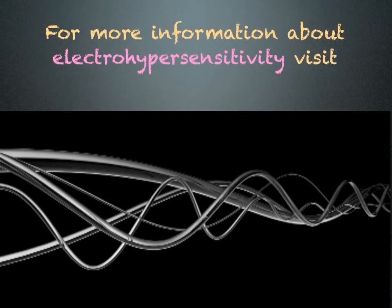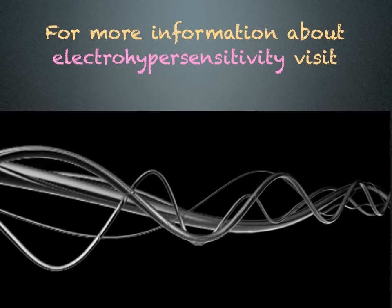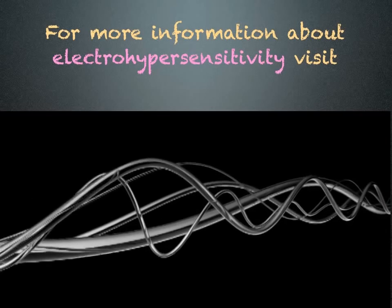For more information about electrohypersensitivity, visit www.electrosensitivesociety.com.